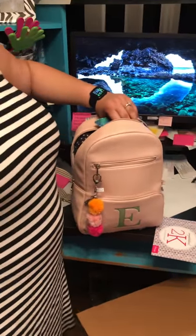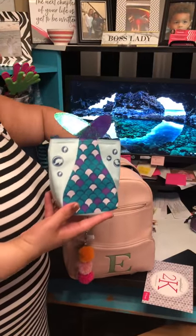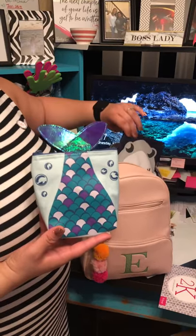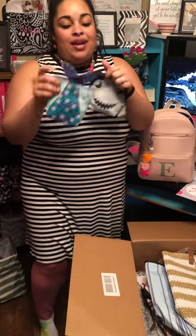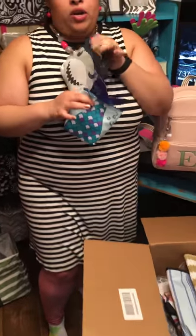We also have the snackers that are back. If y'all remember, we had these during the holiday season and now they are back for the summer. And if y'all know me, y'all know I love a mermaid and I love the shark — so how cute is that? I love them. So inside here, these are thermal. These are perfect for the summer or when you're in the car and you need food — you can throw food directly in here.